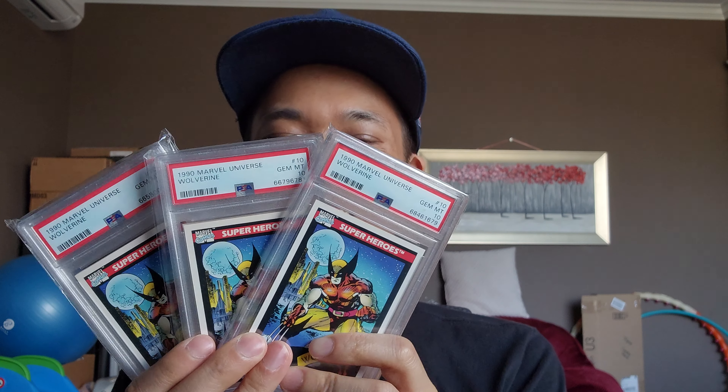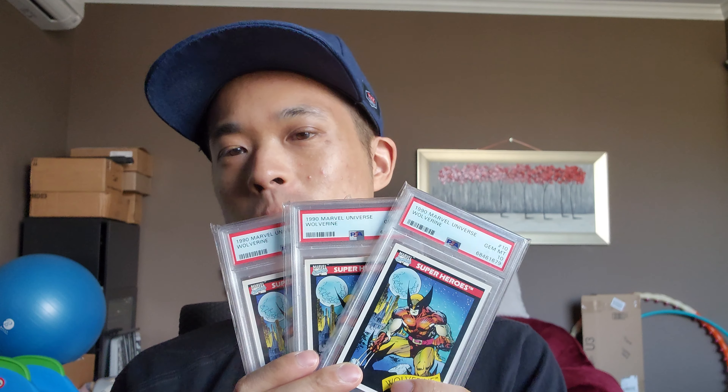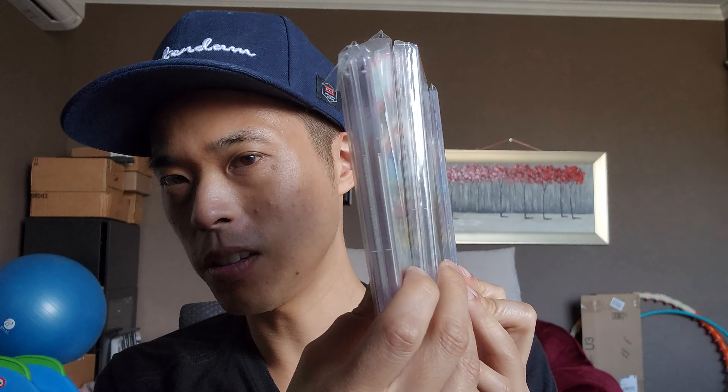Wolverine. I thought this is the most expensive Wolverine card in this set. Although I've said this many times, I like the Yellow suit one a bit better — it's kind of like the OG. Now, Wolverine. Dazzler.